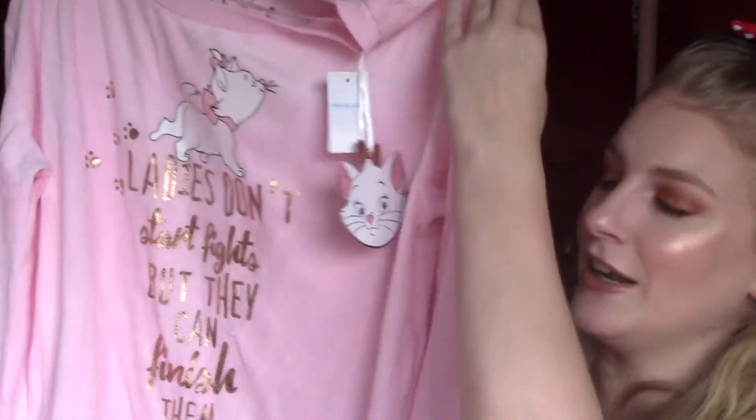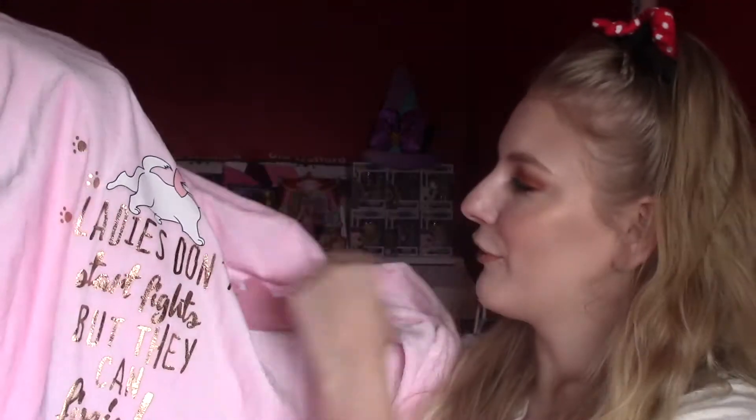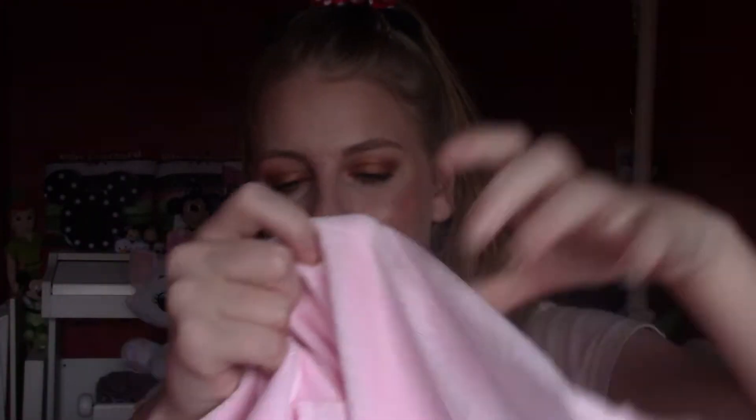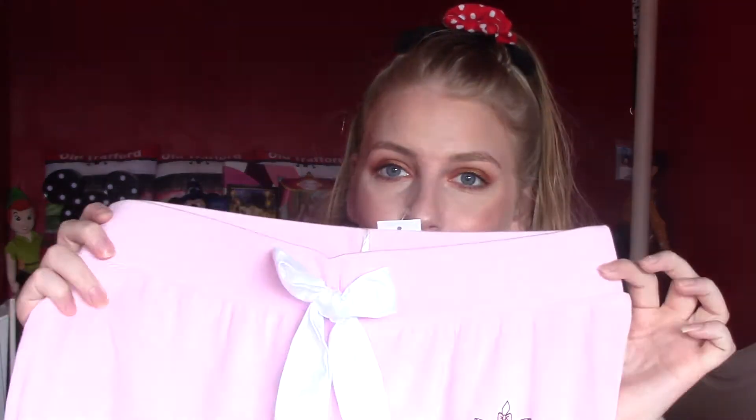Next up is the best thing ever. It's a soft pink material that I just love. It's a Marie sweater, kind of to wear at home or as pyjamas, but I think it's more like a tracksuit kind of thing. It says 'ladies don't start fights but they can finish them.' It's a super soft velvety pink material and this was 12 euros.